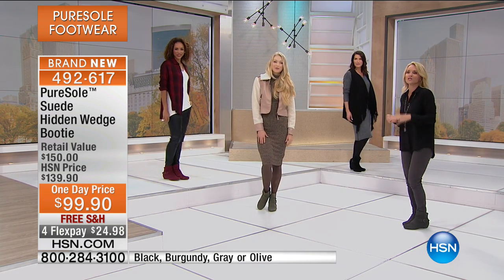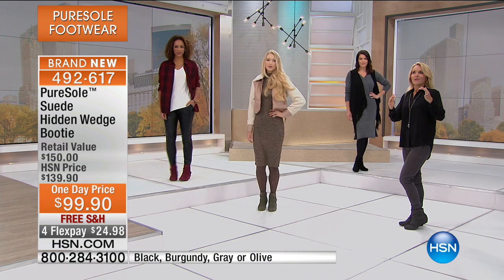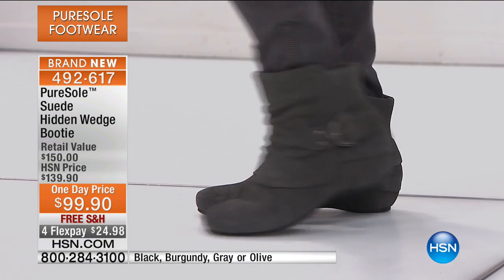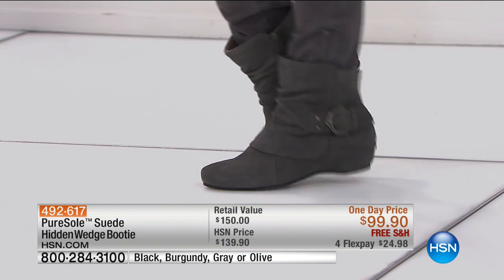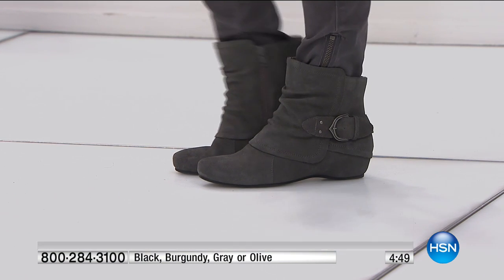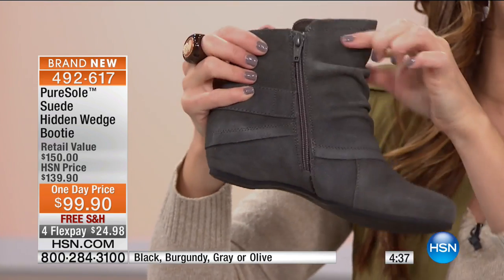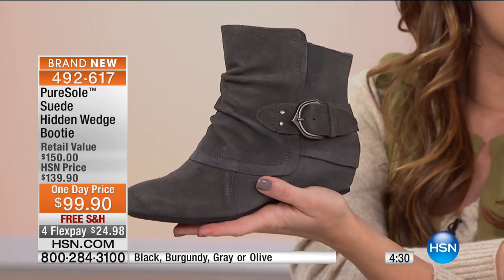You're going to have skinny jeans, tights, whatever. You can see on all our girls — you can wear this with your jeans, your boot cut jeans, a great skirt. You can wear this with so many different looks. And what's amazing is these have that hidden wedge, so you stand up a little bit taller, elongating your leg. You can't see that wedge — it's one and a half inches — it just looks like a normal booty, but you have that extra height. This is all done in genuine suede.